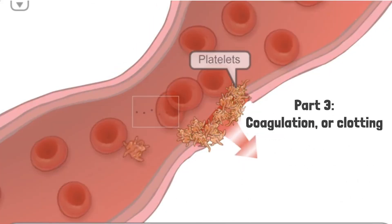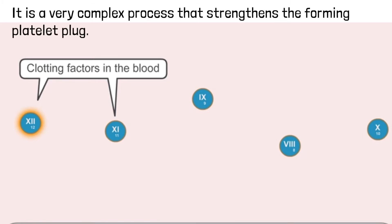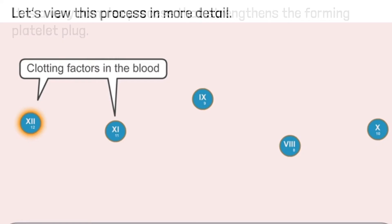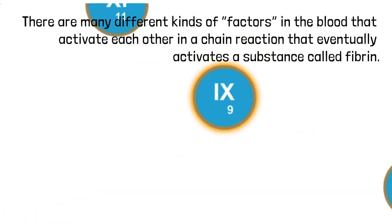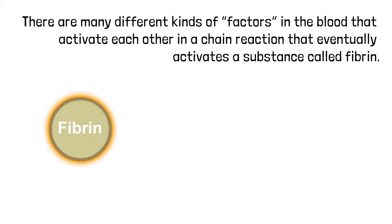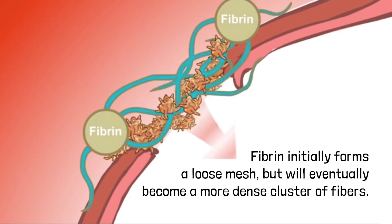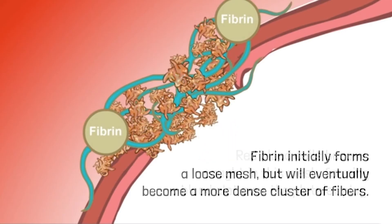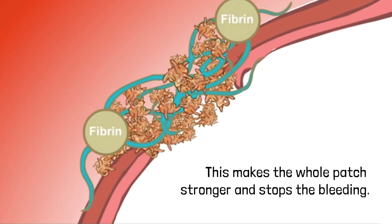Part 3: Coagulation or Clotting. Coagulation is the last part of hemostasis. It is a very complex process that strengthens the forming platelet plug. There are many different kinds of factors in the blood that activate each other in a chain reaction that eventually activates a substance called fibrin. Fibrin initially forms a loose mesh but will eventually become a more dense cluster of fibers. Red blood cells become caught in this mesh, forming a blood clot over the platelet plug. This makes the whole patch stronger and stops the bleeding.